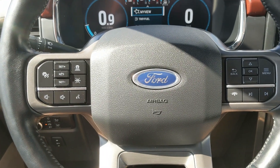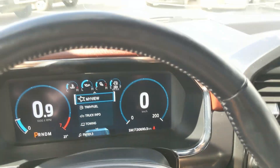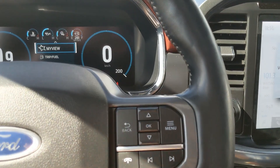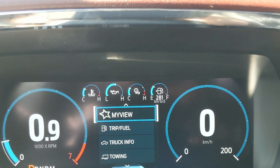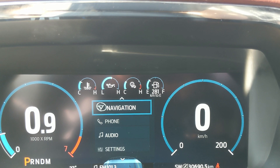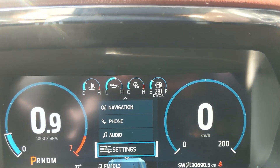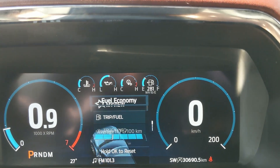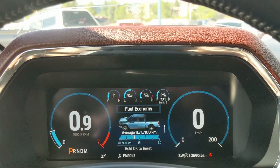Sitting in the truck with it running, you can see it's sitting at 30,690 kilometers. Moving down to the steering wheel on the right-hand side, you have your controls for your center info screen where you can cycle through your trip and fuel information, truck information, towing information, navigation, phone, and audio controls, as well as settings for your screen and other vehicle features, including My View — a favorite screen for any of those subcategories for ease of access.